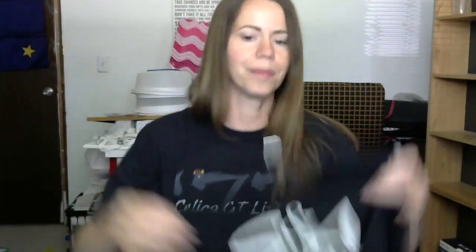In the package we have this shirt - nothing else, so don't worry about anything falling out. Yeah this is a large. SNA Auto - Staten Island, New York. That's pretty sweet, I like it. My husband's like, 'You get so much stuff and everyone's sending you shirts,' and I'm like, 'Yeah, it's cool, we're all cool.' So thank you.